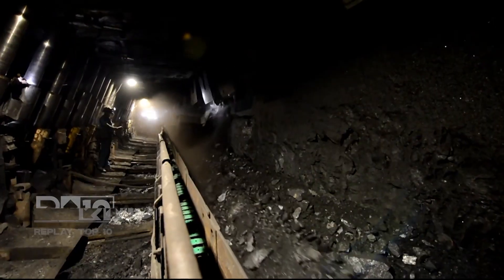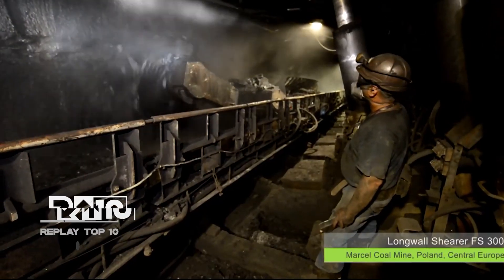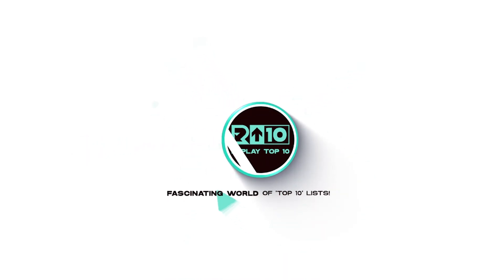If you enjoyed this video, leave a comment suggesting the next type of machine you'd like to explore. Don't miss our future videos — subscribe and hit the notification bell. Until next time!